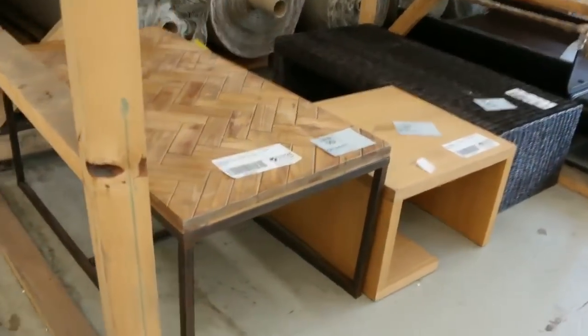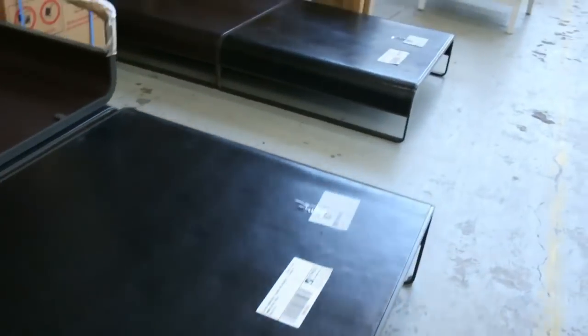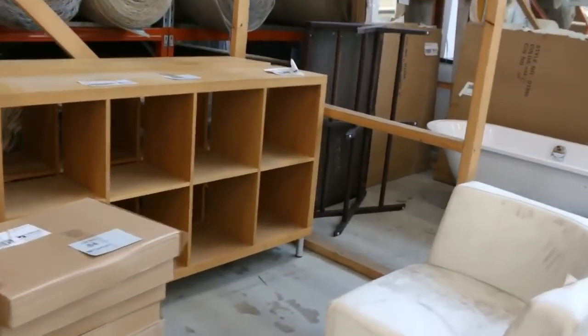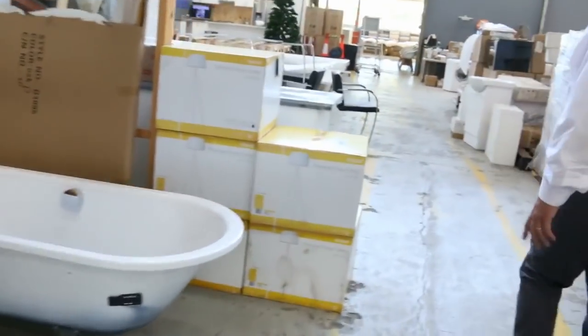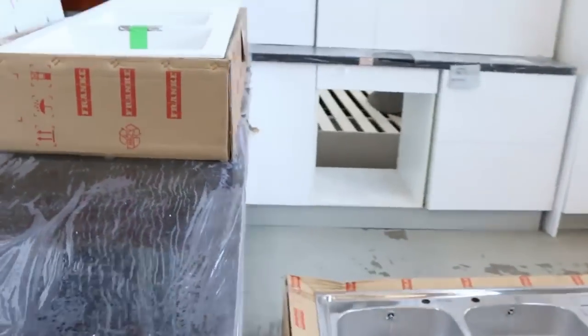Just a couple of mattresses left — king size only this week — around the $475 to $480 mark, really good buying on double pillow top mattresses. More and more unreserved furniture keeps coming week after week, with a very low starting price.